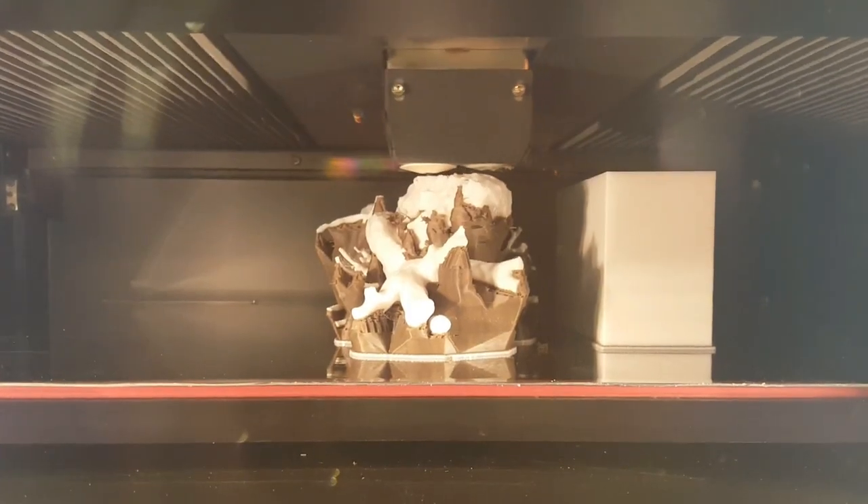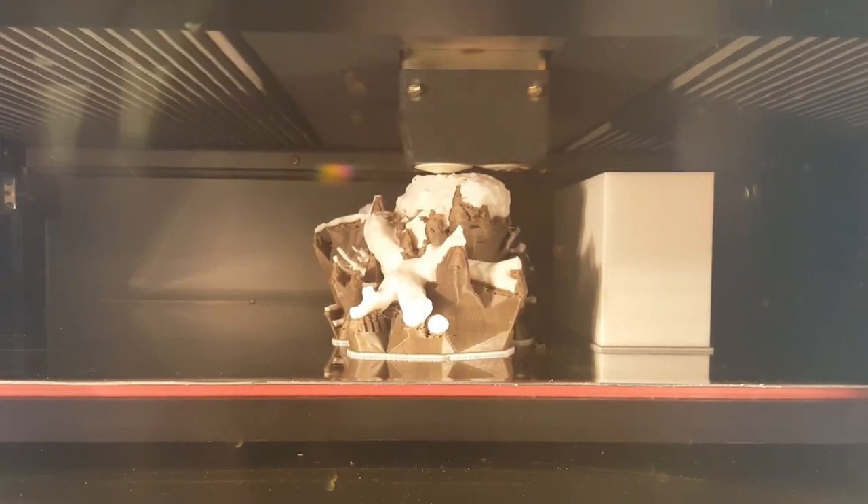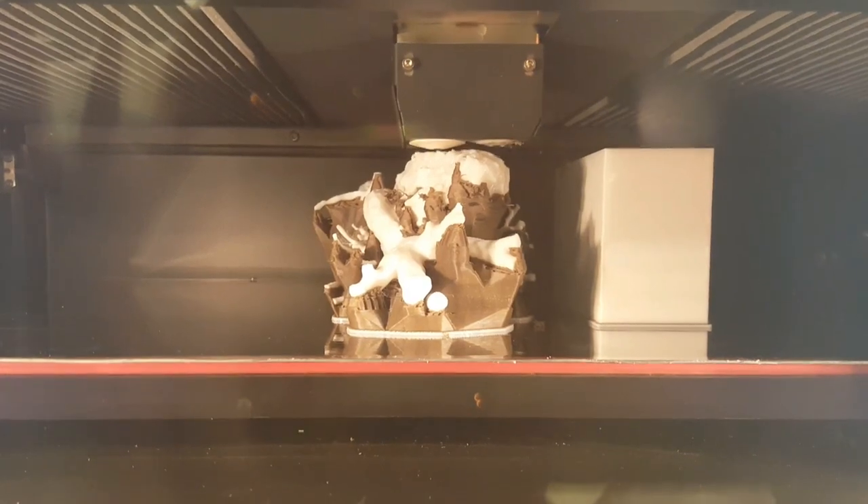Hi, I'm Robert Tunks, one of the pediatric cardiologists at Penn State Children's Hospital. With 3D printing for congenital heart disease, we are creating replicas of patients' hearts.